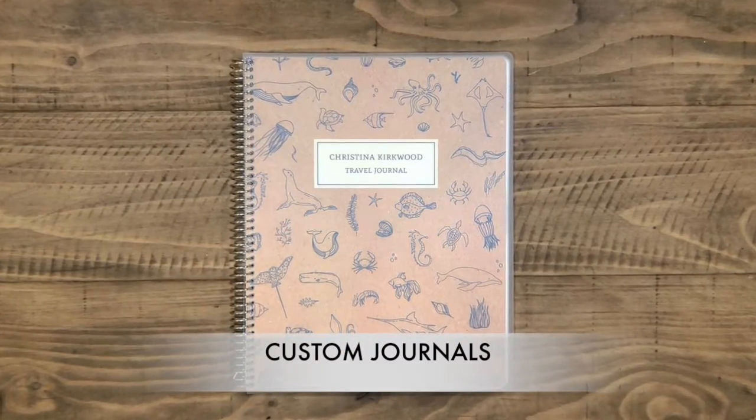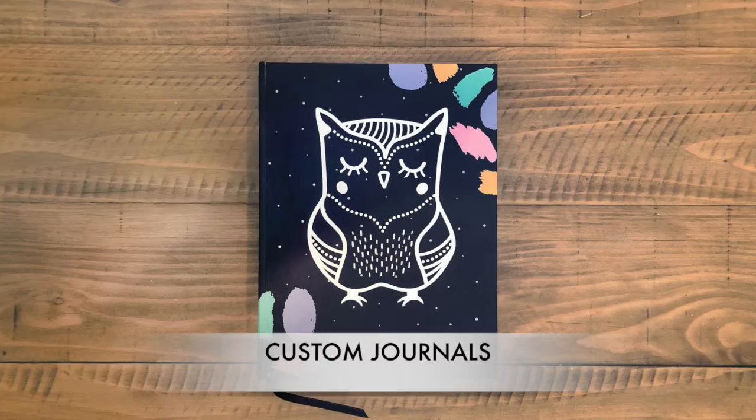With PurpleTrail, you can easily create a custom journal to fill with your passions and plans.